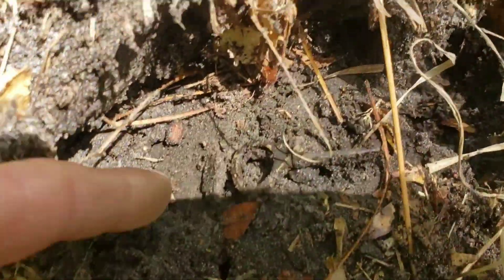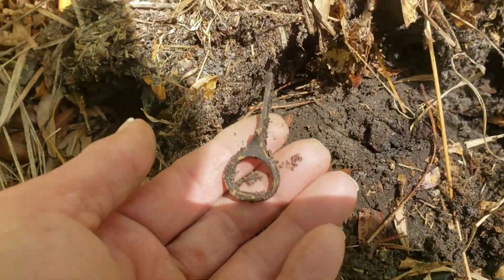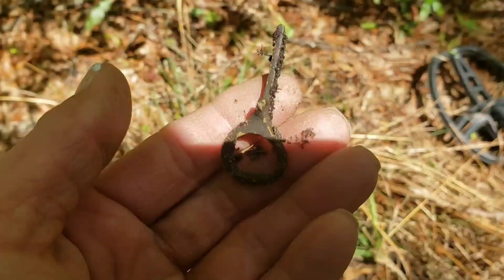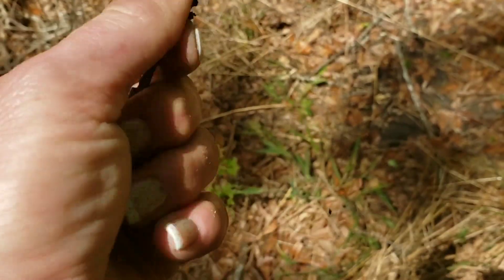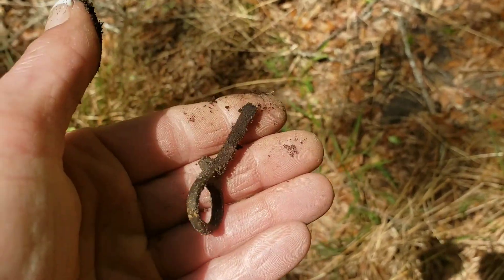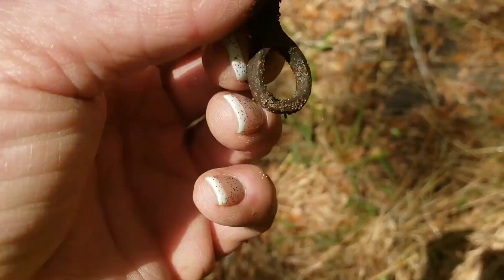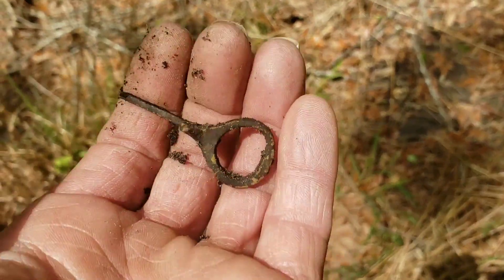I guess this is my target right here. I thought it was a pop top at first, but it's not. I don't know what it is. I imagine I'll figure it out and let you know.